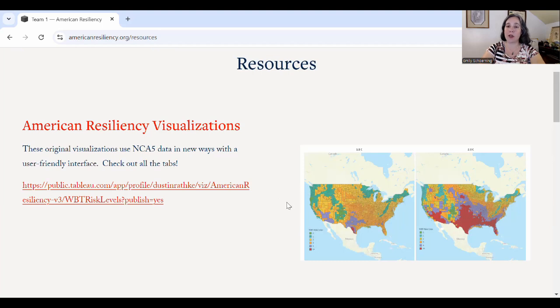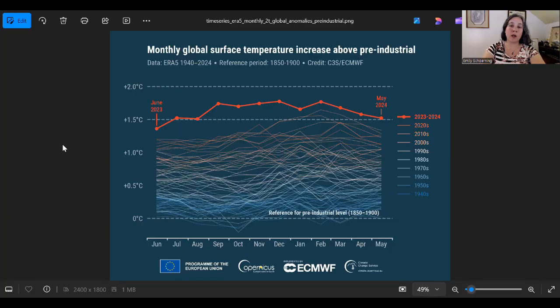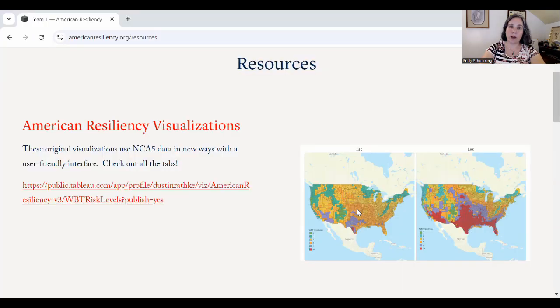One of the strengths of these visualizations is that they allow us to get a good look at the difference between conditions at 1.5°C, which is where we are now. You can see in this update from the Copernicus Institute that the last time the monthly global surface temperature was notably below 1.5 was in June of 2023. June of 2024 came in at 1.5, and July of 2024 dipped just below the line at 1.48. So it really is worth taking 1.5°C seriously as where we are now, and many visualizations let you look at the difference between 1.5 and the next step, 2°C — the difference is big and it's important to get ready.